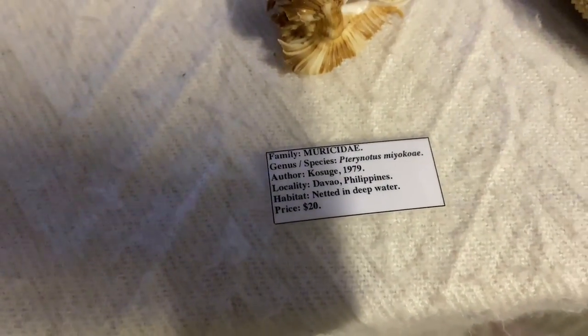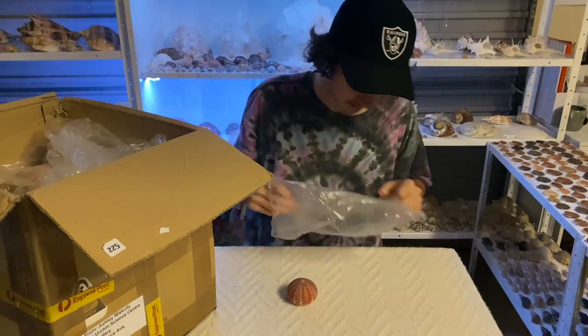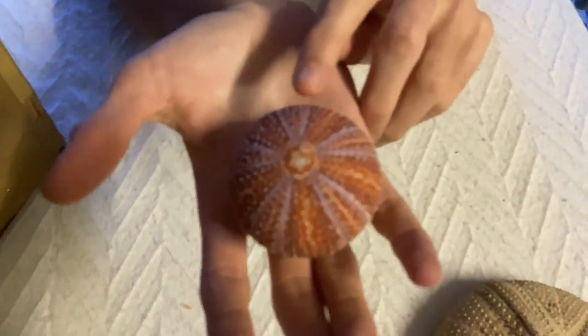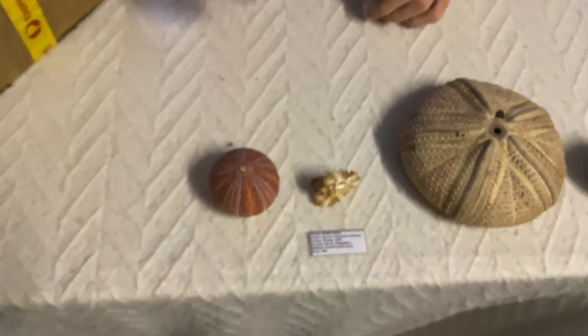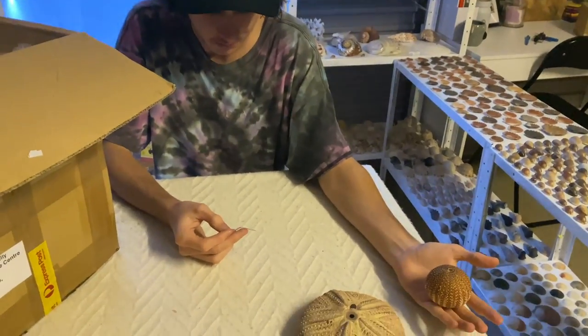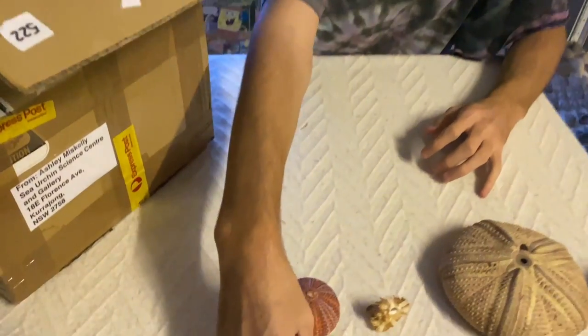Next one — we have another urchin. I really like this color. Purple is actually my favorite color, so it's really cool to see on an urchin with the red. That is beautiful. This one is the exact same species as the previous one, also found in Scotland, netted at five meters below.